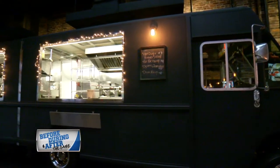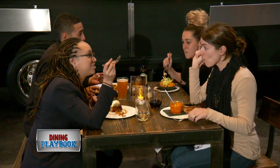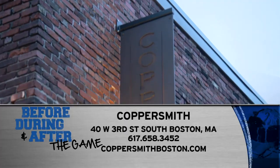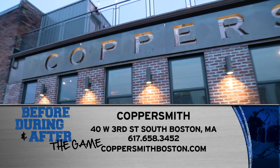In addition to their regular menu, the two indoor food trucks offer a small menu served up with daily specials or themed dishes during events. Check out Coppersmith at 43rd Street in South Boston or go to coppersmithboston.com.